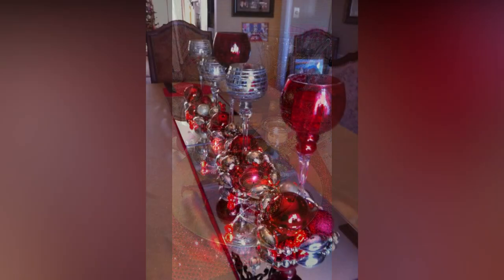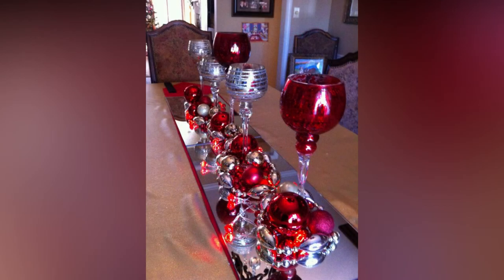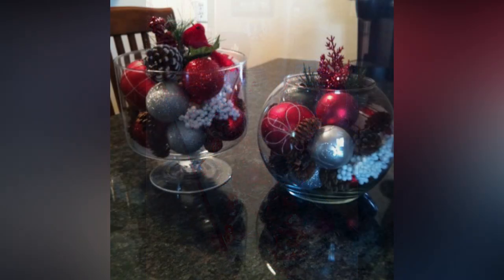Garlands aren't just for the tree. Consider making your own garlands to drape over doorways, staircases, or even along the mantle. You can use materials like cranberries, popcorn, or felt for a unique touch.